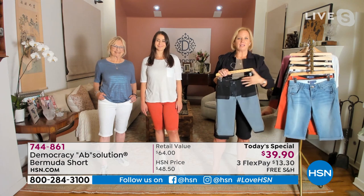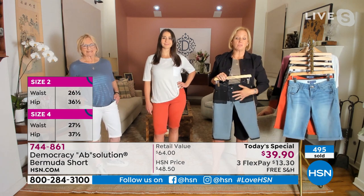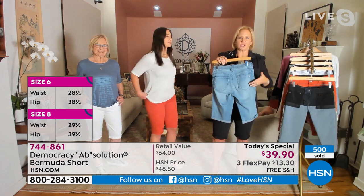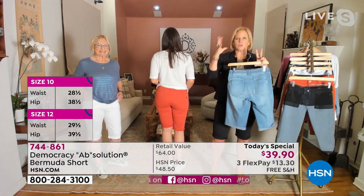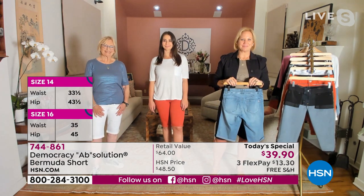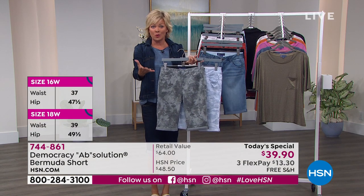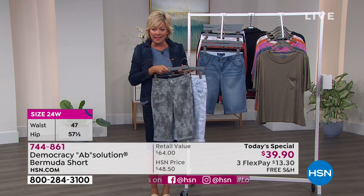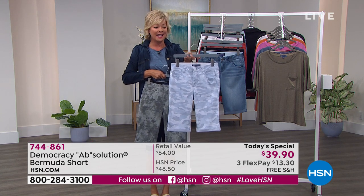You get this entire assortment — literally one for every day of the week. Print, solid, denim — they all have Absolution fit technology: the no-gap elastic waistband, power mesh panels in the front to smooth and flatten your belly, our signature sweetheart back yoke, and rounded exterior pockets. The rounded pocket combined with the curved back yoke gives you a really nice 'bootalicious' look — it embraces our curves, which is what curve equality is all about.